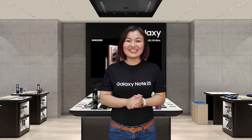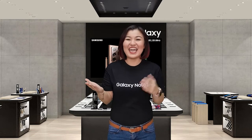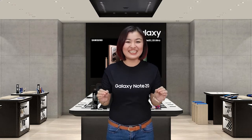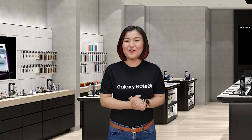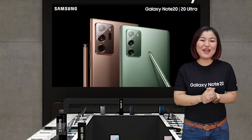True to its title, the Galaxy Note 20 Series: Powerphones for Work and Play. Take advantage of this fantastic deal with so many freebies and tons of savings. So what are you waiting for? Grab your Samsung Galaxy Note 20 Series now, available in all Samsung stores nationwide. Keep safe everyone!